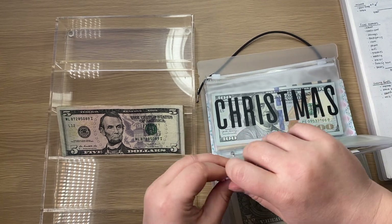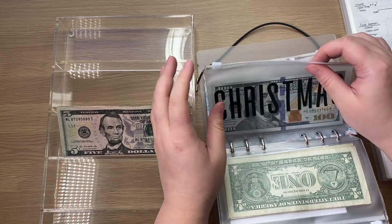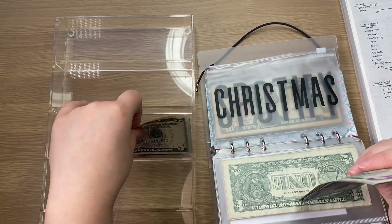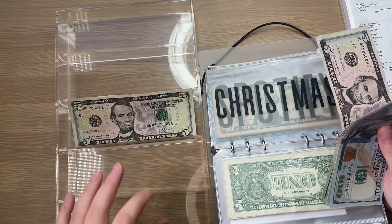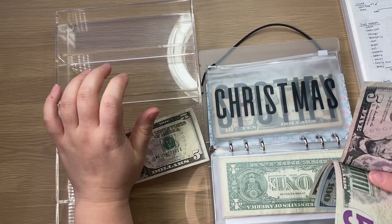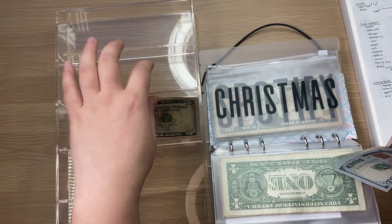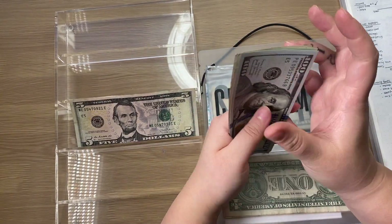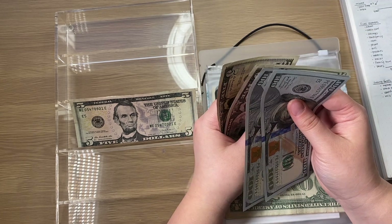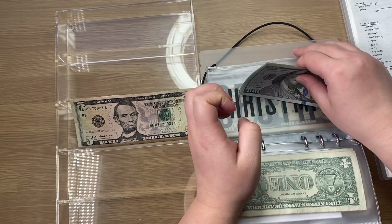Moving on to Christmas, that's also getting $5, and now it should have $330. I'm missing $5 — I'm going to have to grab that, I guess I forgot it in the envelope. Now we have $330, which is correct.